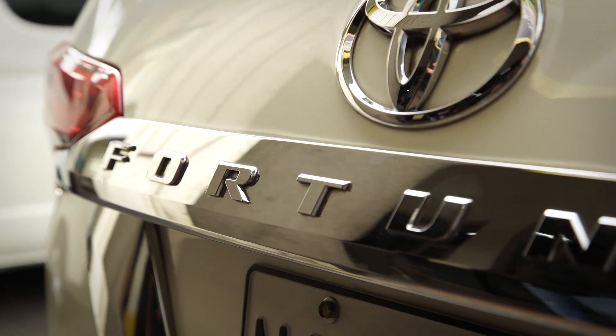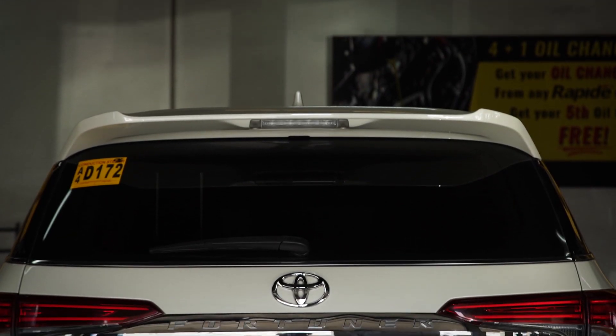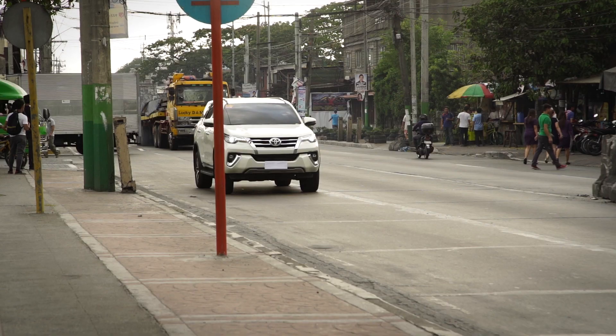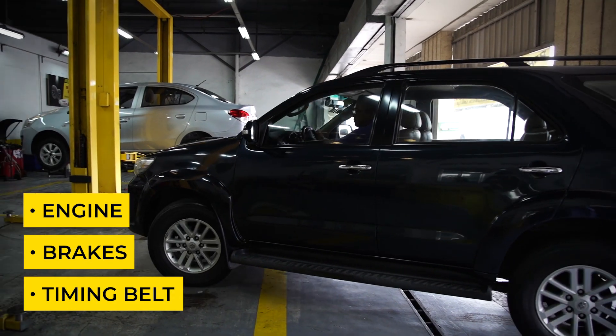There are many decisions to make when it comes to vehicle maintenance. Motorists often spend a lot of time in the complex labyrinth that is automotive care. For your ease, we will walk you through your options. First, let's take a quick look at some of the major upgrades on the 2018 model compared to the older models.